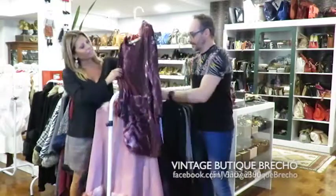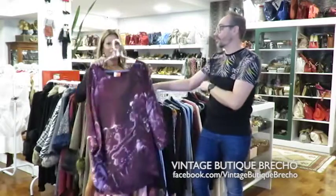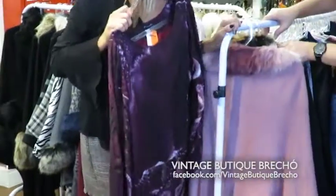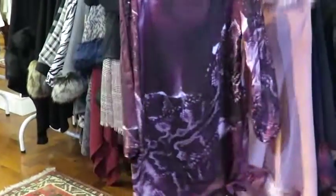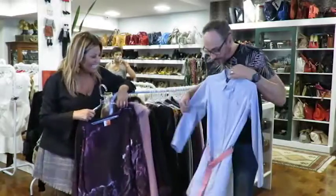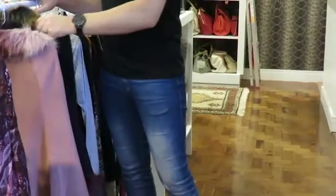Esse é um Lilis todo em seda. Que bonito! Esse também é um tamanho médio, um 42. É lindo esse com uma bota e fica lindo. Tá lindo esse aqui — e vem a cor do inverno, né? Vem a minha cara! Esse é o Ralph Lauren, que é um chelizzinho com um cintinho.